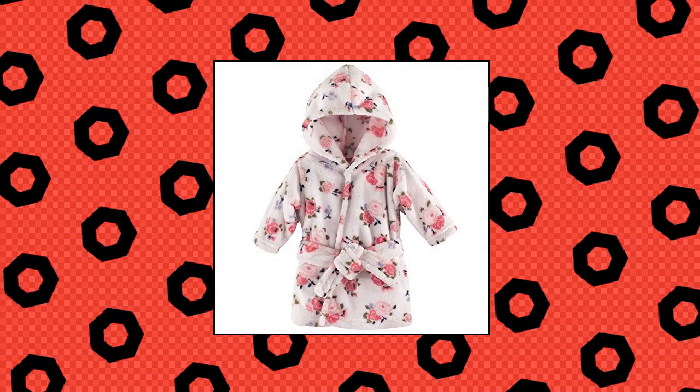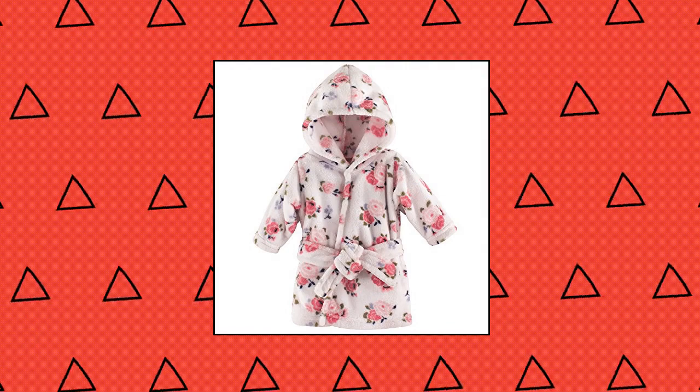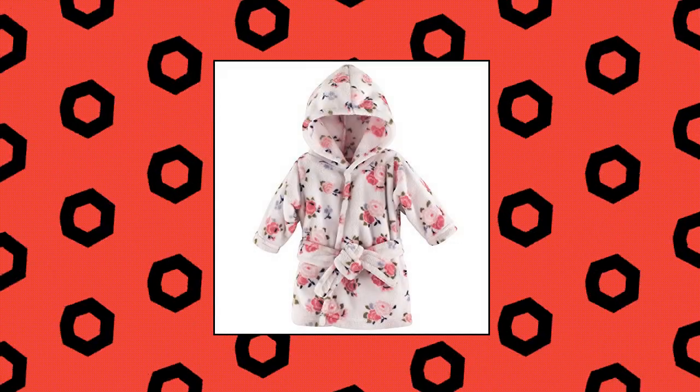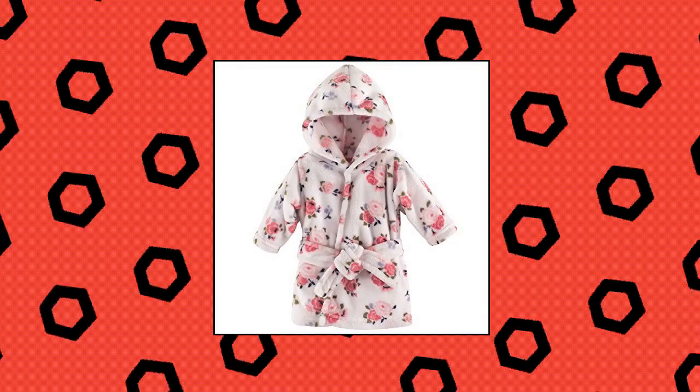Lovable Friends Unisex Baby Plush Bathrobe, Floral. 0-9 months hooded bathrobe made with 100% polyester, soft and gentle on baby skin, optimal for everyday use, affordable, high quality bathrobe.